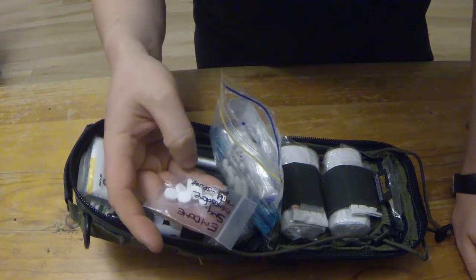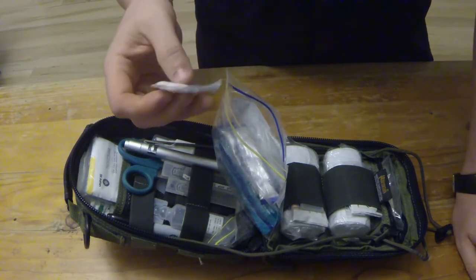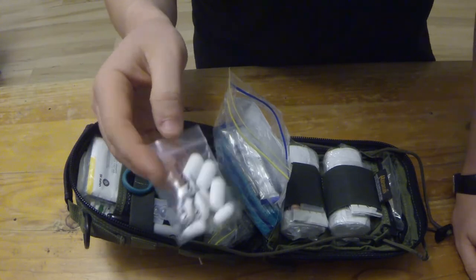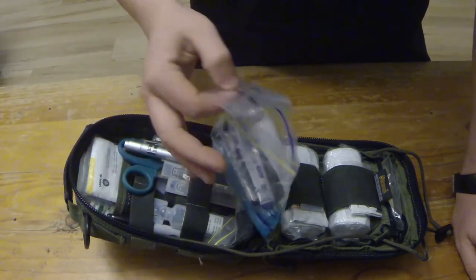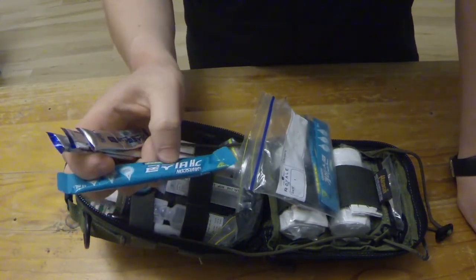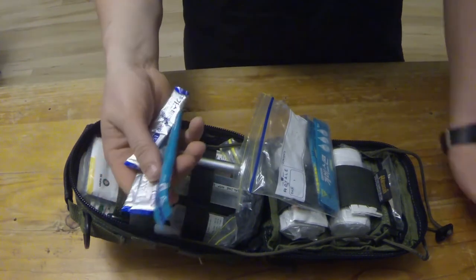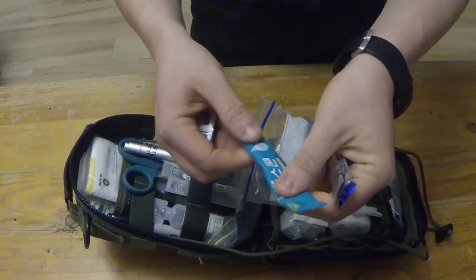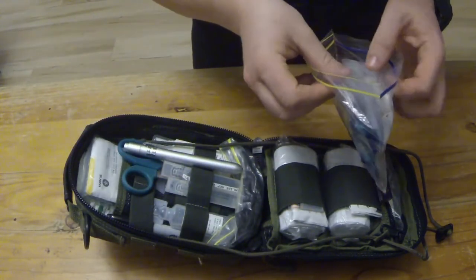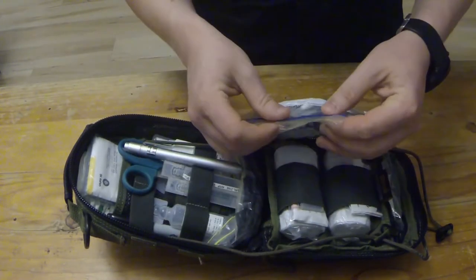I've got some water purification tablets just in case. There's some endone — oxycodone — for mild to severe pain; I got this off a relative who had surgery done. I've got some ibuprofen here, 800mg tablets and a couple of 400mg tablets. And these are Gaviscon — for tummy upsets and indigestion, one's a powdered version and one's a liquid one-shot. The medicines in the first aid kit are definitely a personal preference; people will carry different brands, have their own allergies, so it really has to be a personal thing.